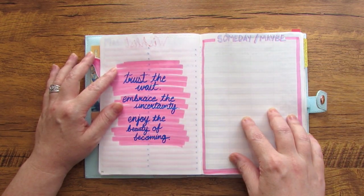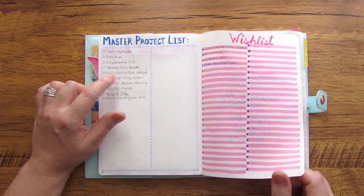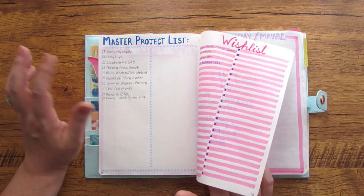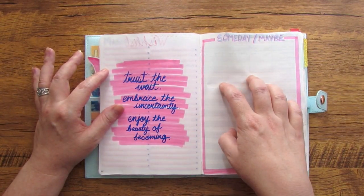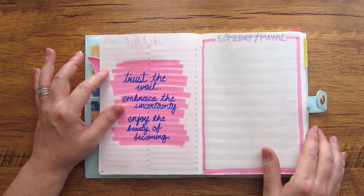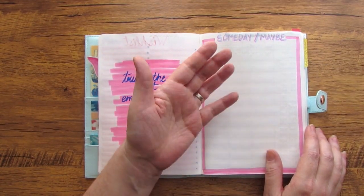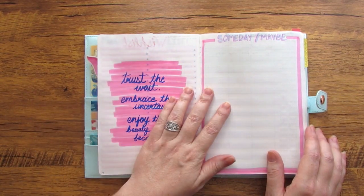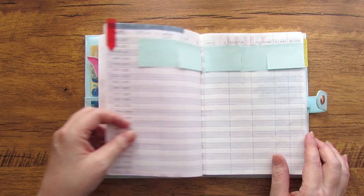Next is just a quote page, and then I put a someday/maybe list in here — this is for things that start out on my master projects list but I realize aren't something I want to tackle right now. I don't want to lose sight of them, so those things come to my someday/maybe list. Things also might come here out of my brain dumps. This is just a place to hold those items so I don't forget them.